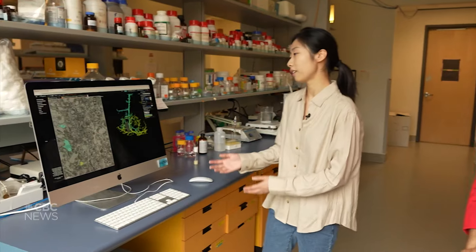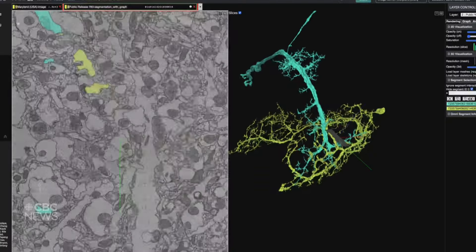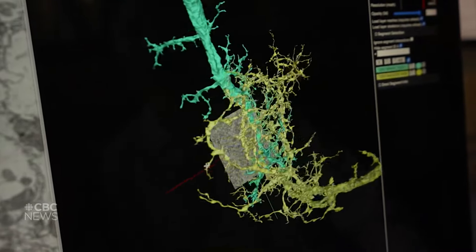What we're looking at here is a tiny piece of fly brain. On the left is a 2D stack of all of the neurons, and AI takes those images and transforms them into 3D. So these are the images on the right — the neurons in 3D.